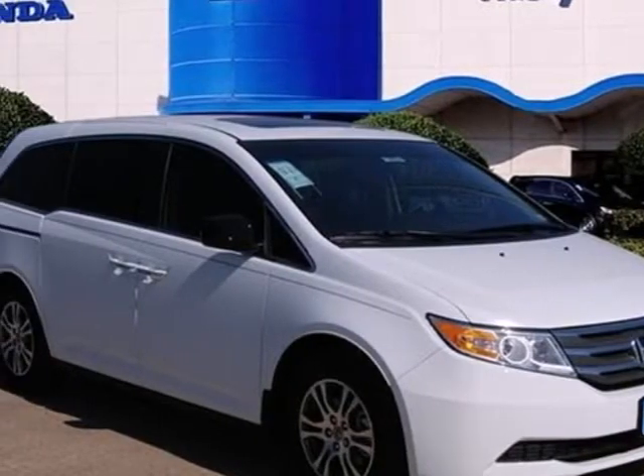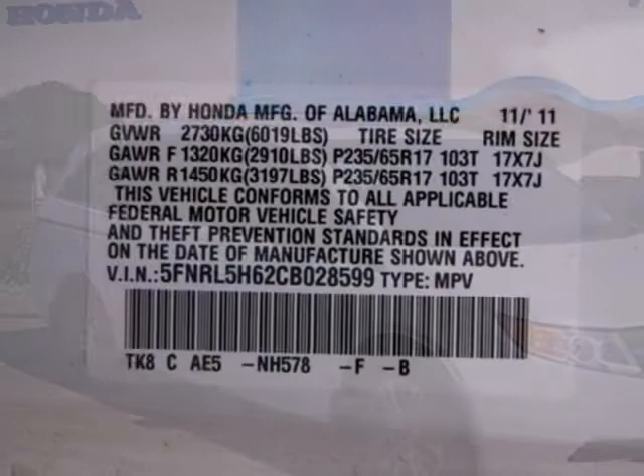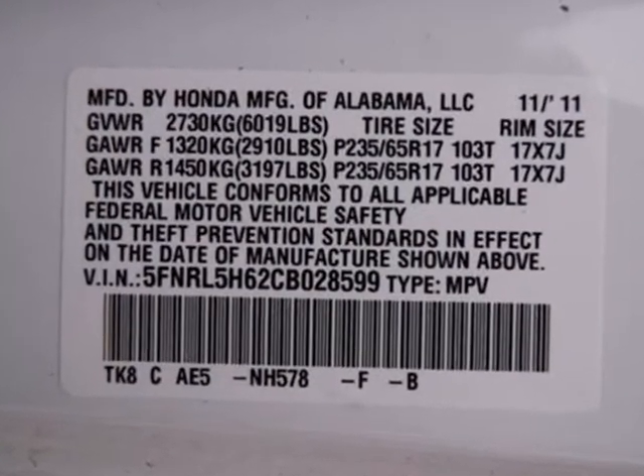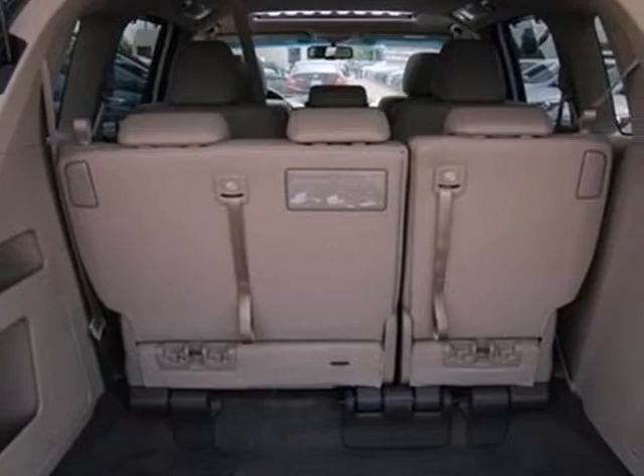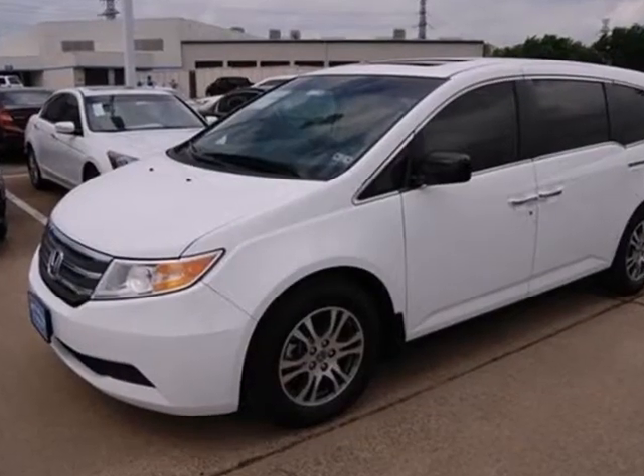It's a 2012 Honda Odyssey — more than just a minivan, it's a lifestyle. It will meet all your family demands with its roomy interior, smooth handling, as well as the convenience of a CD player with MP3 decoder.